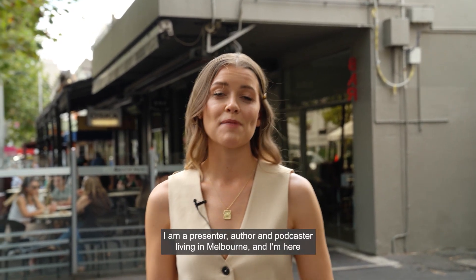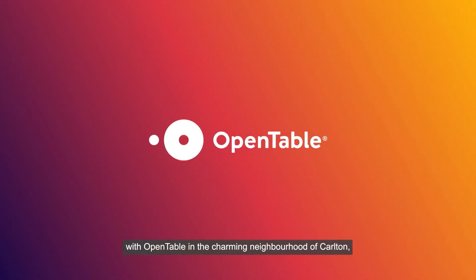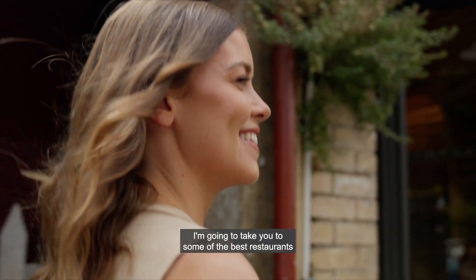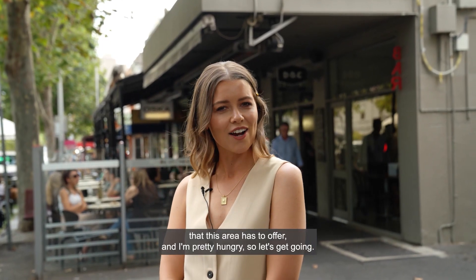Hi, I'm Bridget Hustwate. I am a presenter, author and podcaster living in Melbourne, and I'm here with OpenTable in the charming neighborhood of Carlton, which is so well known and loved for its diverse dining options. I'm going to take you to some of the best restaurants that this area has to offer, and I'm pretty hungry, so let's get going.